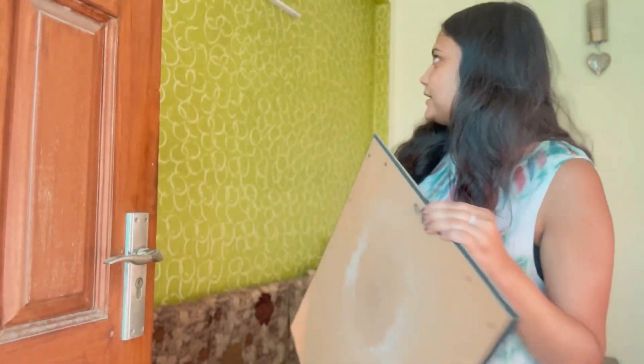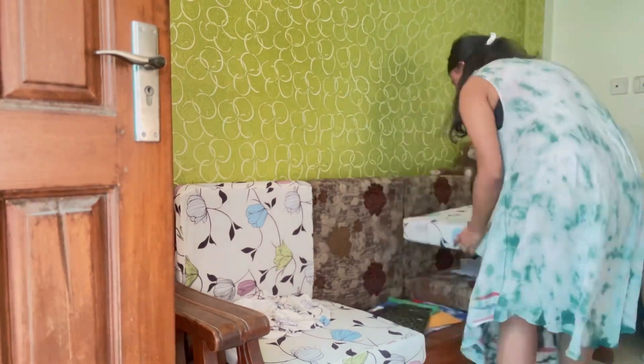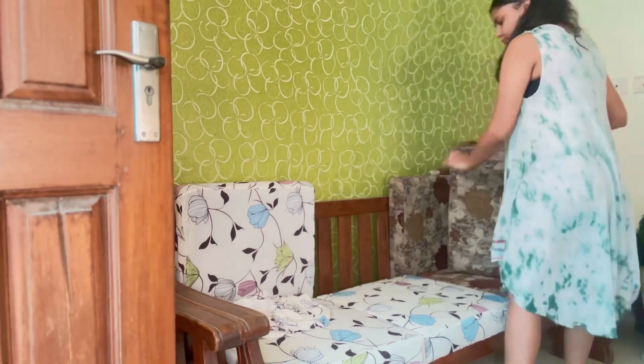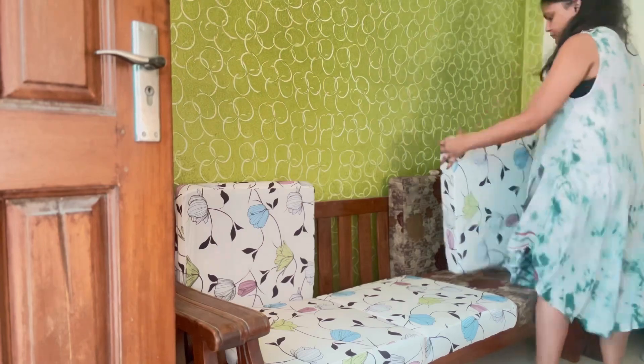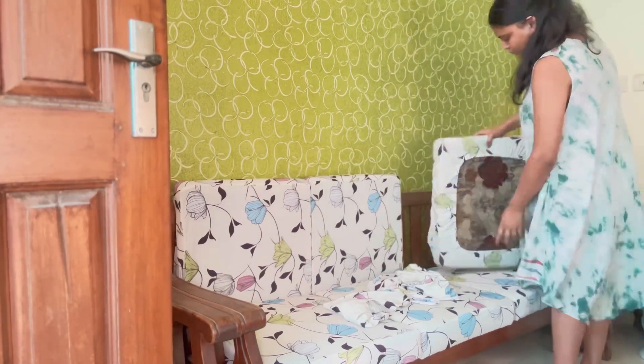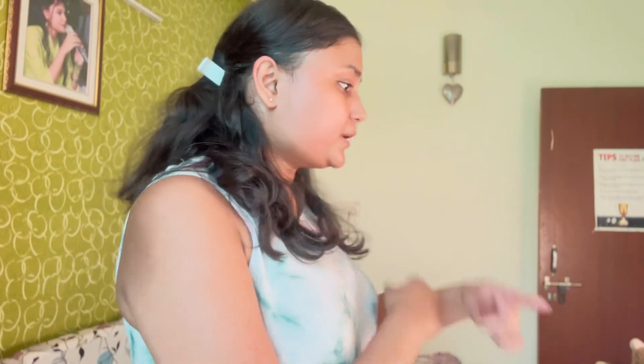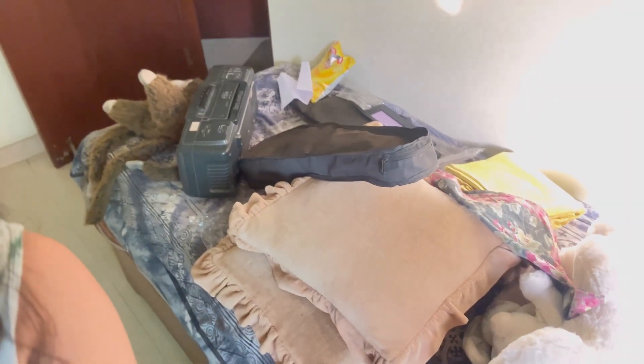I'm going to clean it up and put it back. So the sofa is done. Now there's the whole bed — look at my bed. So without wasting much time, come let's get back to work.